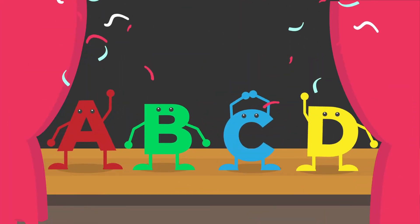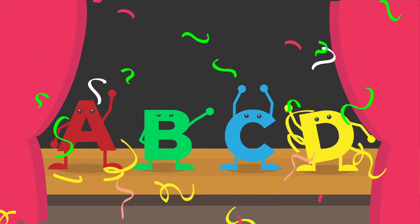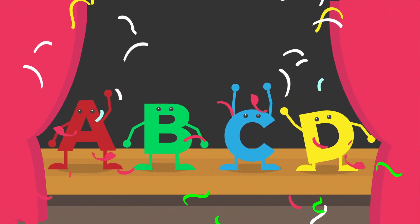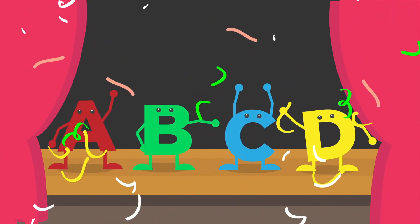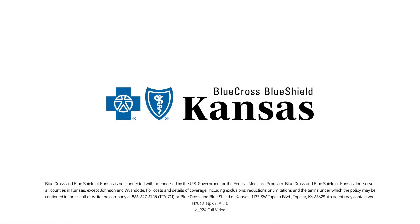That may be the fastest explanation of the Medicare alphabet ever attempted. But hopefully that gives you a basic understanding of Medicare and how it works, and you're on the road to choosing the right plan for your health care needs. Have questions? Give our Medicare advisors a call at 866-627-6705.